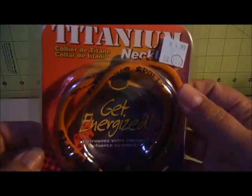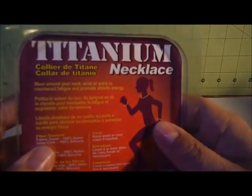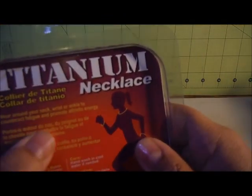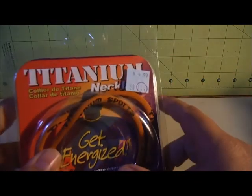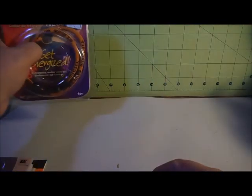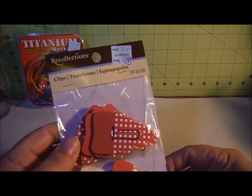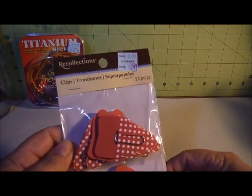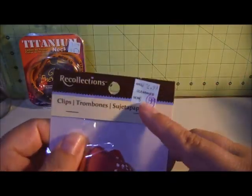It says you can wear around your neck, wrist, or ankle to counteract fatigue and promote athletic energy. For $1.49, I thought I'd give it a shot — every little bit can help. And next I found these trombone clips from our collections. It's a set, they were $0.24 and they were $0.99.